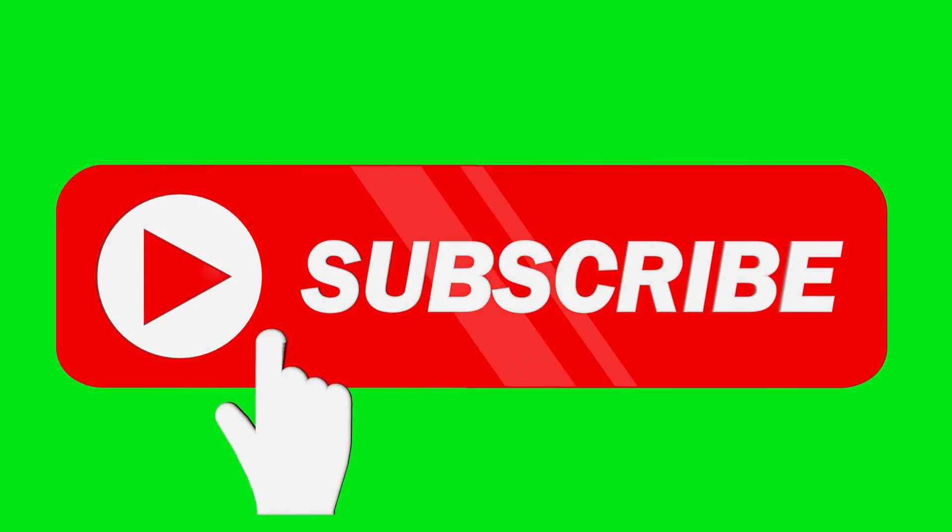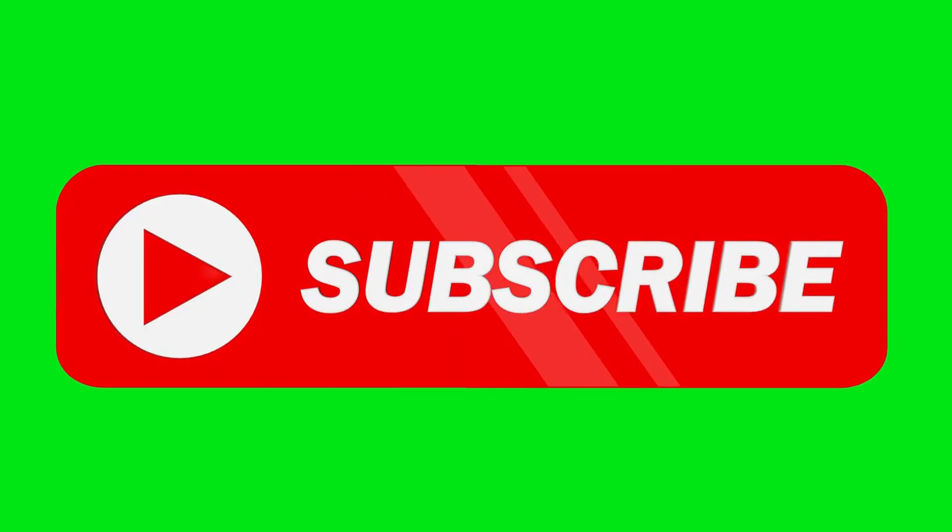If this video has helped you, please press the like button and subscribe to our channel for more tips on improving your overall health and well-being.